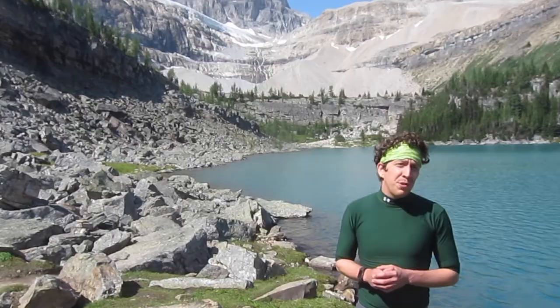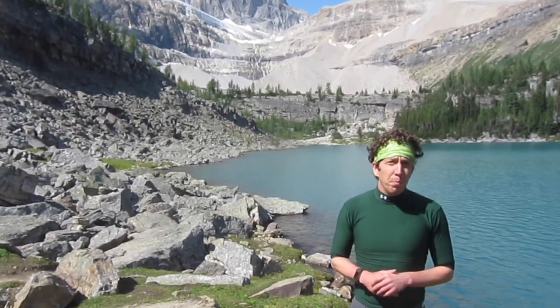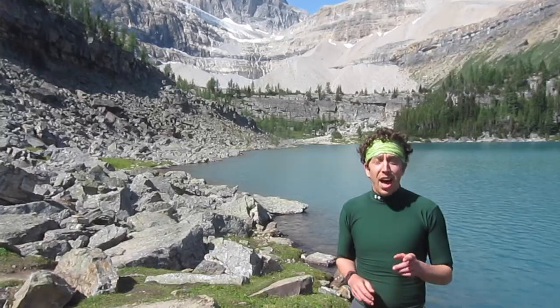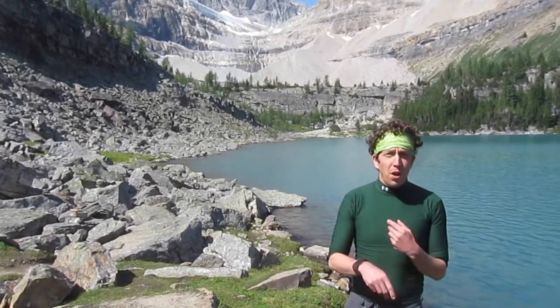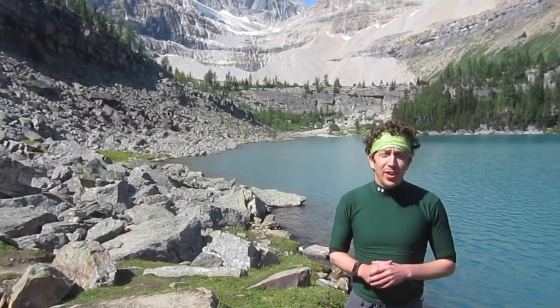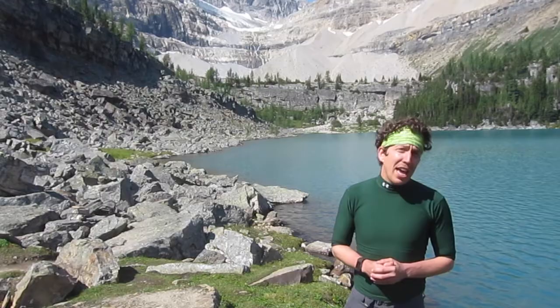If you like this video, check out our YouTube channel, Science Over Everything. And make sure you read our blog for any current events in science and how they might matter in your life. Make sure you like us on Facebook and follow us on Twitter at Science Over ET. And if you get a chance, make sure you check out Canada's beautiful national parks.